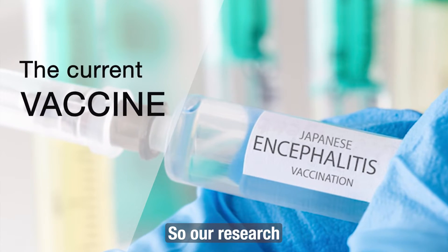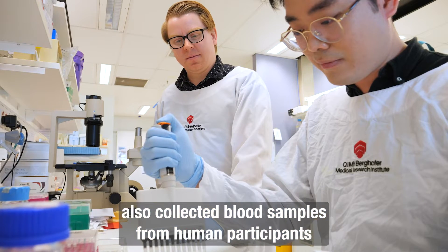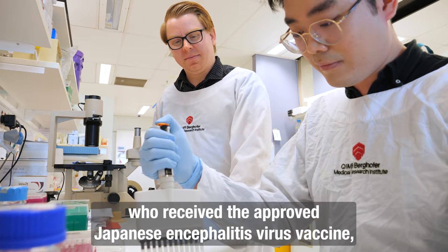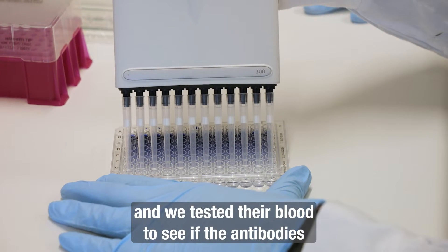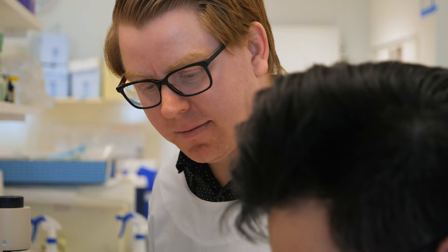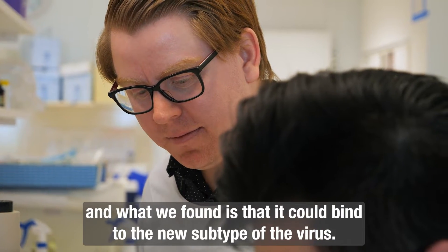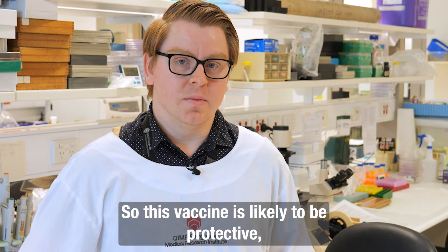Our research also collected blood samples from human participants who received the approved Japanese encephalitis virus vaccine, and we tested their blood to see if the antibodies could bind to the new subtype of the virus. What we found is that it could bind to the new subtype, so this vaccine is likely to be protective.